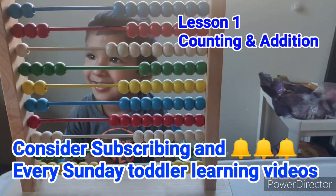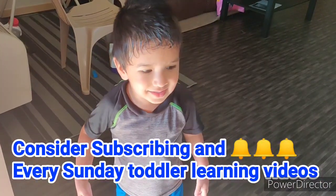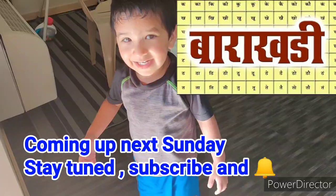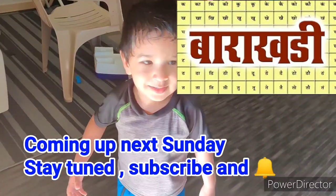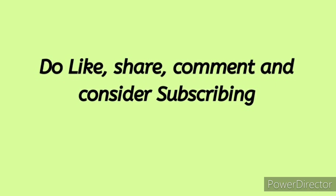This was all about Lesson 1 of learning addition with Adve. Here is the preview of Hindi Barakadi in the next Sunday Toddler Series. For more such toddler videos, do subscribe and hit the bell icon.